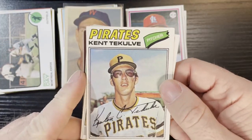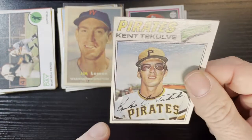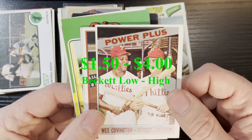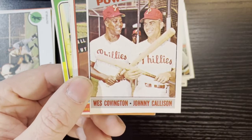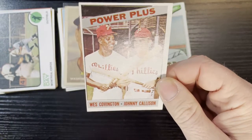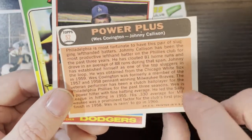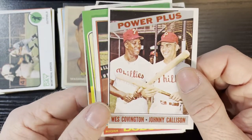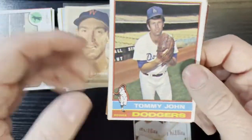After that we got Kent Teglove of the Pittsburgh Pirates on 1977 Topps — that corner's a little weak, but not too bad. After that we got a 1966 Power Bros from the Philadelphia Phillies — Wes Covington and Johnny Callison. Very nice card, in really good shape, just off-centered. Number 52, it's low-numbered. Look at them smiling there — Wes Covington and Johnny Callison of the Philadelphia Phillies. Oh very nice card, we'll keep that aside.